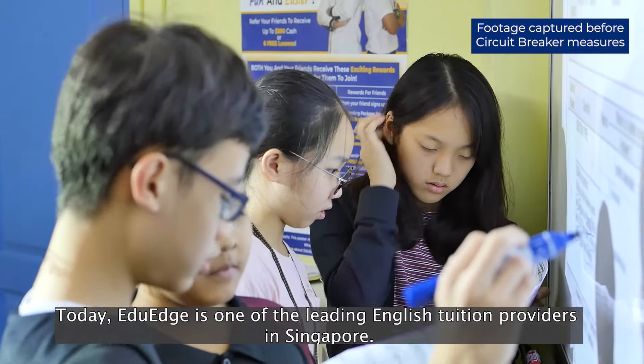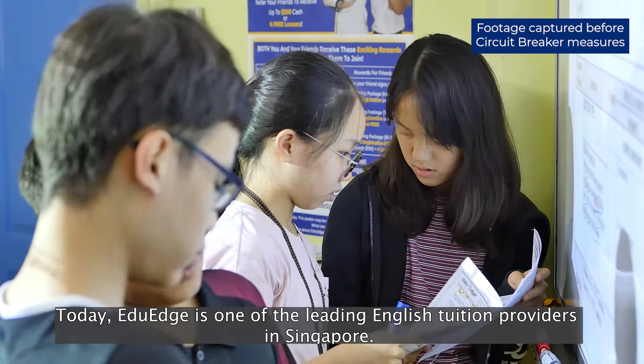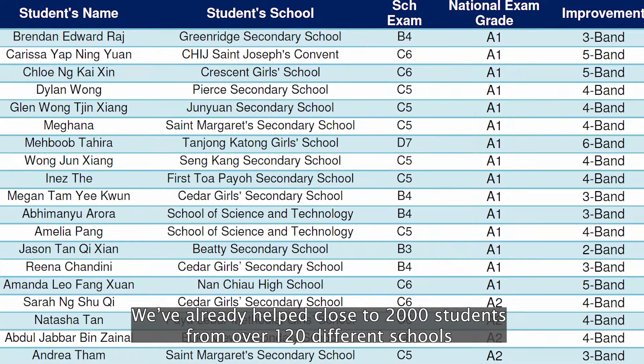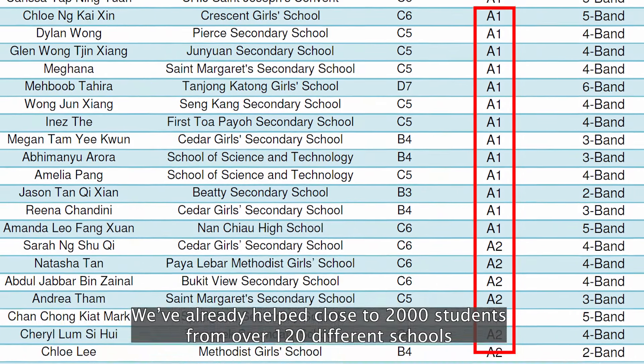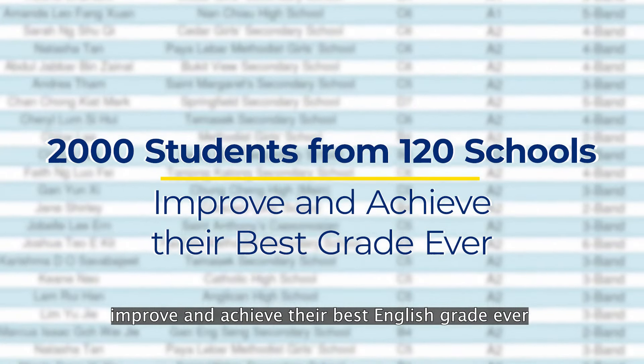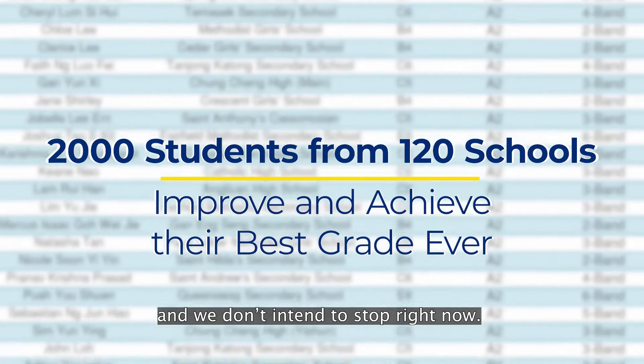Today, EduH is one of the leading English tuition providers in Singapore. We have already helped close to 2,000 students from 120 different schools improve and achieve their best English grade ever, and we don't intend to stop right now.